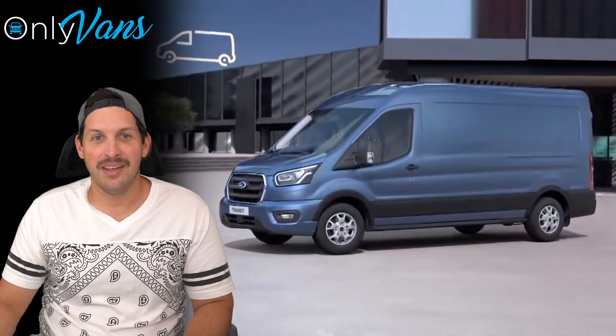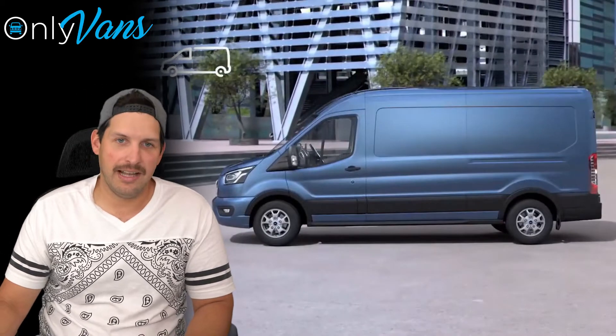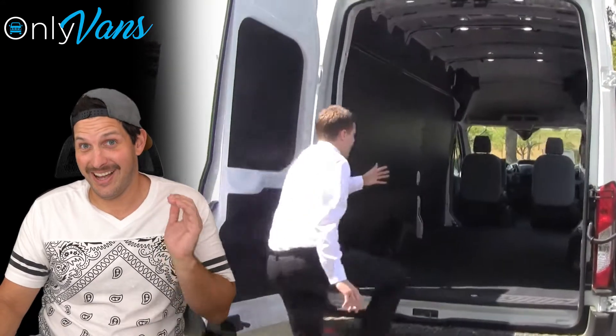Let's dig in. Ford offers a variety of roof heights and wheelbases, which is cool because it allows you to tailor the cabin size to fit your needs. I'm tall, so I need all that extra height I can get.